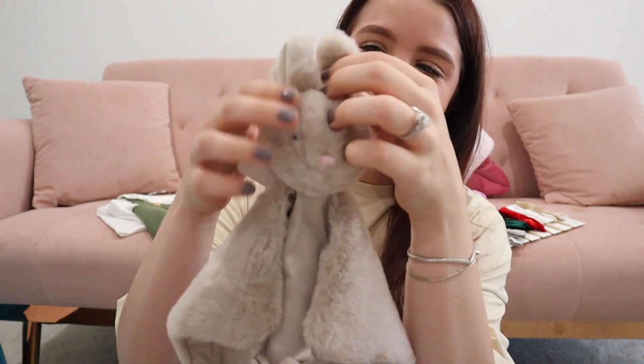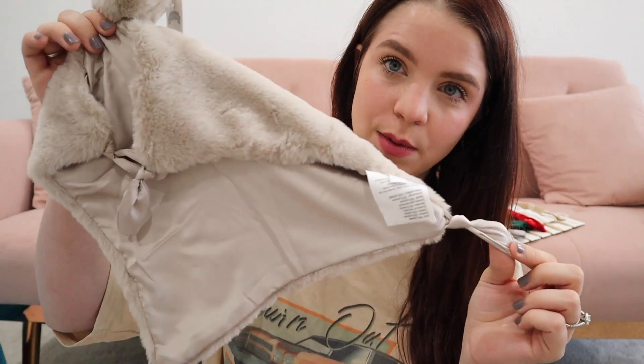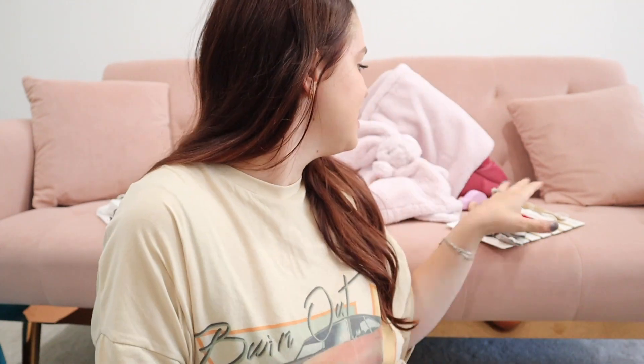I also got her this little lovey from Pottery Barn. It's a little rabbit, which I thought was really cute, and it is so soft and cuddly. It has silk on it, and it also has a little clip so you can actually connect a pacifier to it if you wanted. I didn't have a lovey for her yet, so I grabbed this one — I can just see her snuggling it.